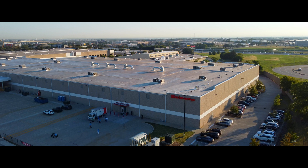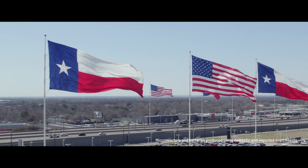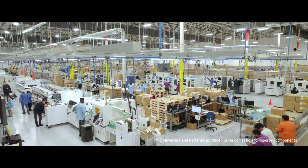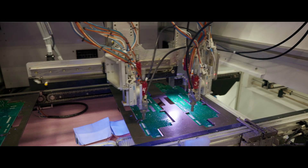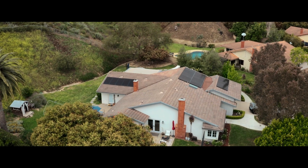In 2023, Enphase brought its microinverter production to the United States. We now have two facilities with the capacity to produce 20 million microinverters per year — that's enough to power more than 1 million homes.